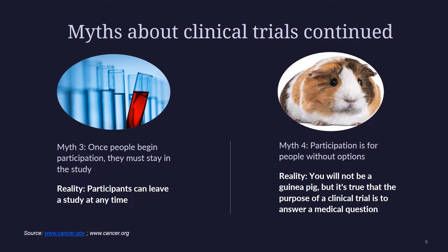Myth number three: once people begin participation, they have to stay in the study. In view of historical abuses and laws in place to minimize abuses, it is important to note that every study participant can choose to withdraw even after having initially agreed to participate. At that point, their doctors can switch to the standard treatment for their condition. Myth number four: you will not be a guinea pig, but it's true that the purpose of a clinical trial is to answer a medical question. People who take part in clinical trials may need to do extra things or have certain tests done, but this does not mean that you won't get excellent care while in the study. In fact, most people enrolled in clinical trials welcome the extra attention that they get from their cancer care team.